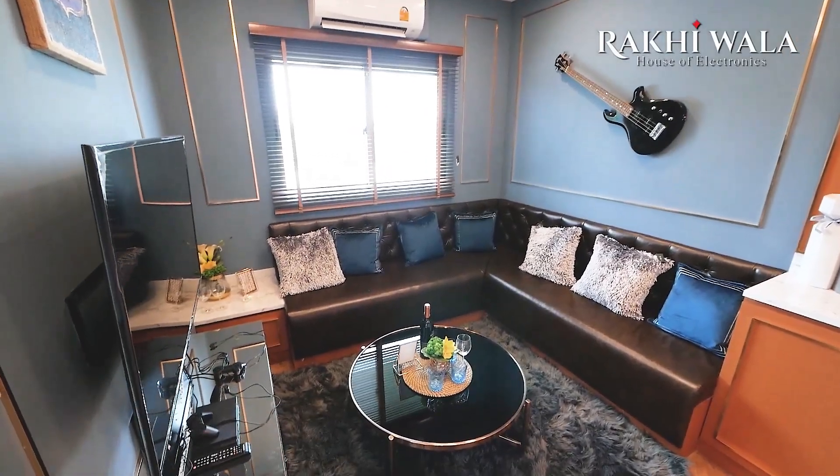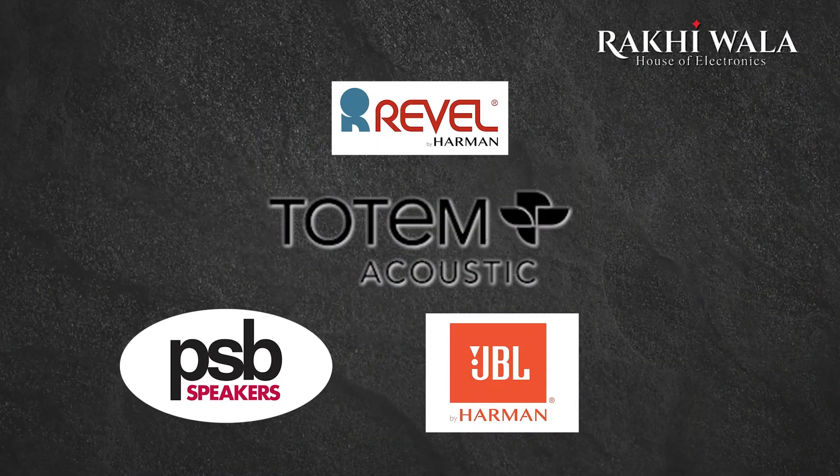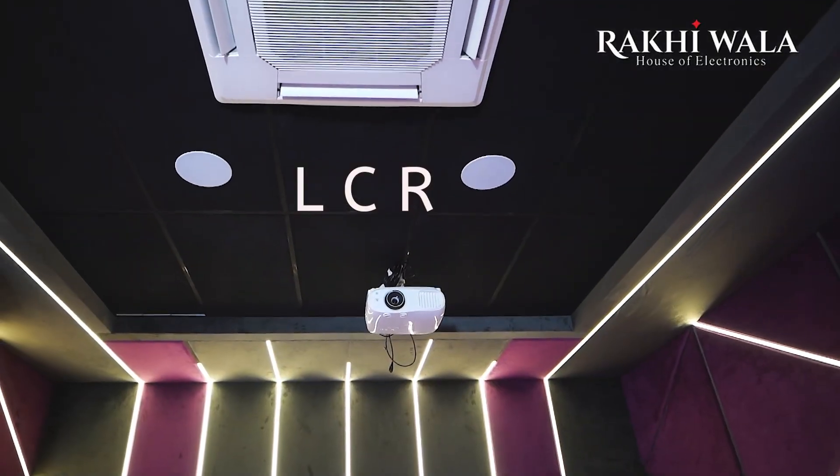Because of furniture, windows, and other reasons, what we can have are angled in-ceiling speakers available from brands like Revel, Totem, PSB, and many more. So you have your left, right, and center in the ceiling but positioned in such a way that you feel the sound comes from in front of you.